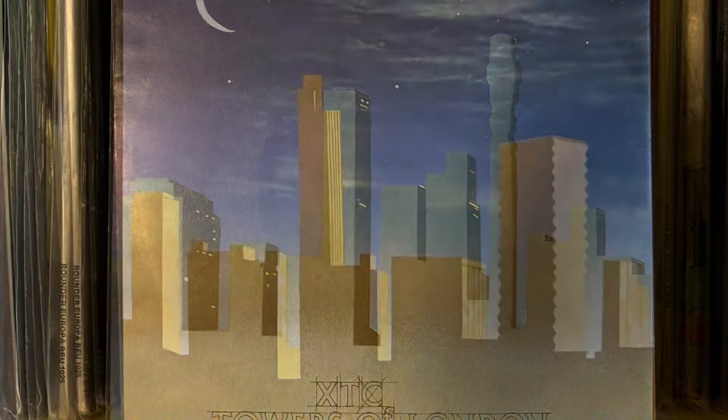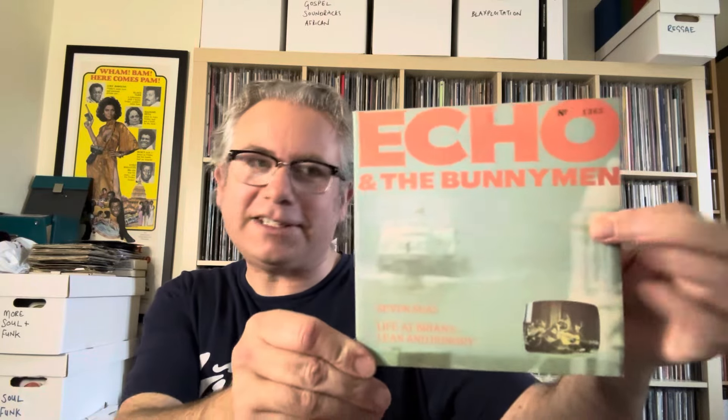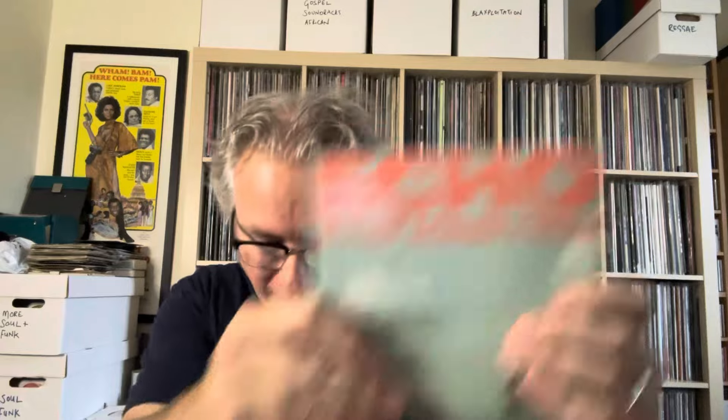Next up, Echo and the Bunnymen with their single Seven Seas - a lovely gatefold sleeve with a bit of a booklet inside as well. This also features some tracks recorded for a TV series: their version of All You Need Is Love, The Killing Moon - a re-recorded version - Stars Are Stars, and Villiers Terrace. I picked this up quite recently for only a couple of quid, but very nice.